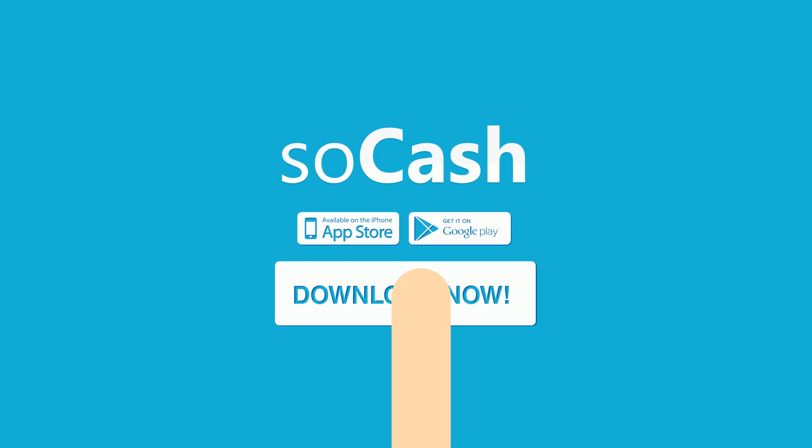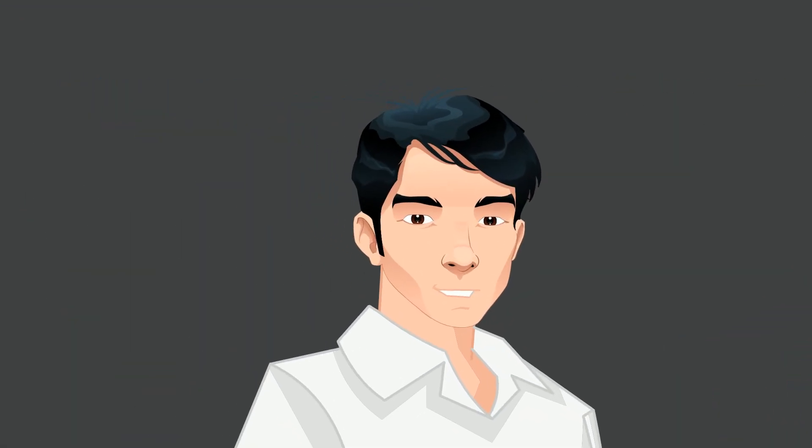So download the SoCash app today. You may never have to use an ATM ever again.